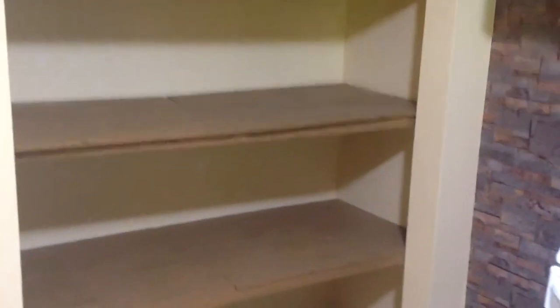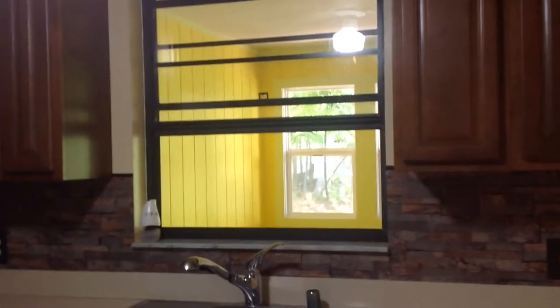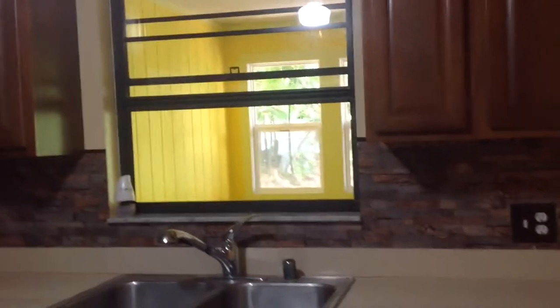The slider doors have been removed. Upper cabinets. Microwave. There's a pass-through window over the sink that goes into the enclosed back area.